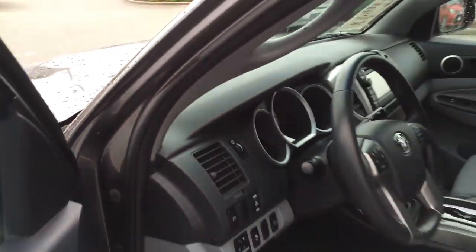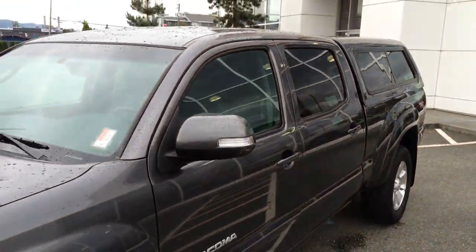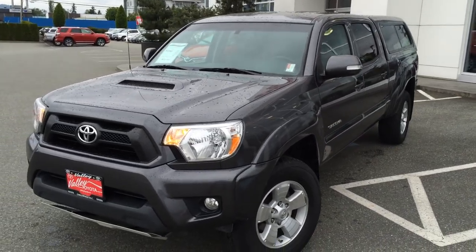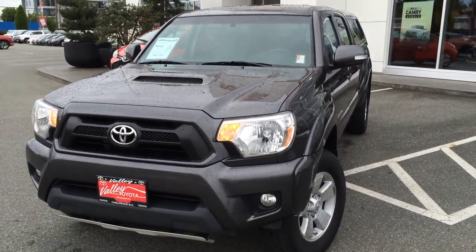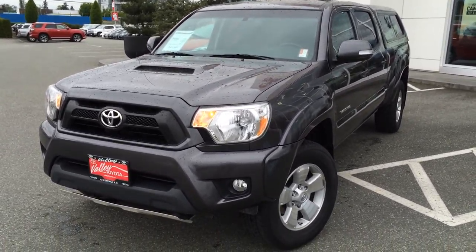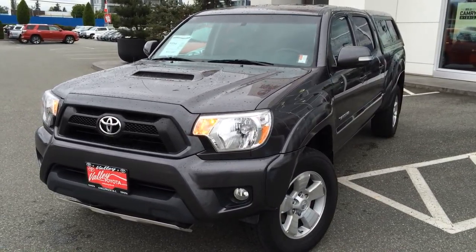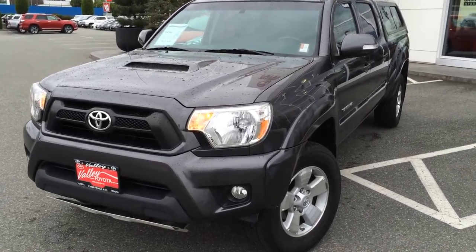If you'd like some additional information about this Tacoma, please don't hesitate to give us a call here at Valley Toyota Scion in Chilliwack, BC. We're in the heart of the Fraser Valley — about an hour from Vancouver, about 45 minutes from the Langley area, and about 20 minutes from the Abbotsford area. If you're making the drive from the interior, we're about a two-hour drive from Kamloops down the Coquihalla Highway. We'd love to talk to you about this Tacoma or any of our other quality pre-owned vehicles. I look forward to speaking with you soon — take care.